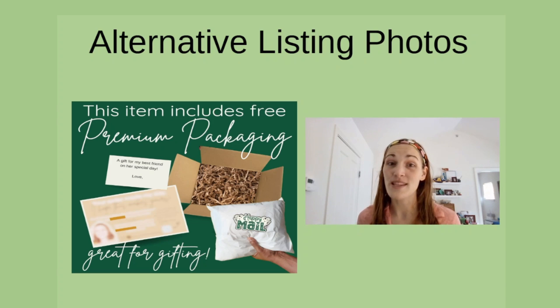This slide shows exactly how your item will come packaged. It shows off the kind of packing materials that they use, what stickers they have, if there's a card included, etc. It also highlights that this is a great item for gifting because it already comes shipped and ready to be gifted.